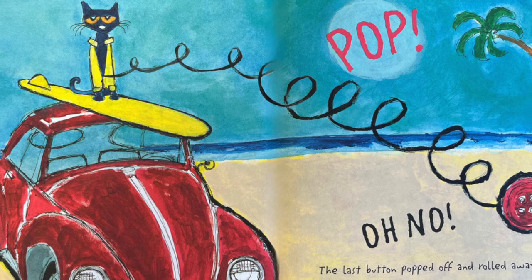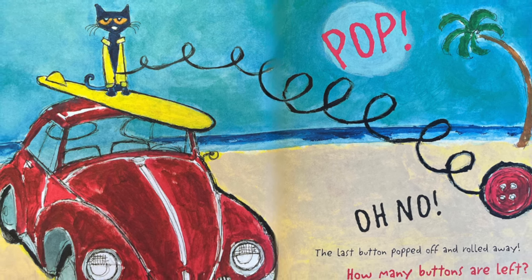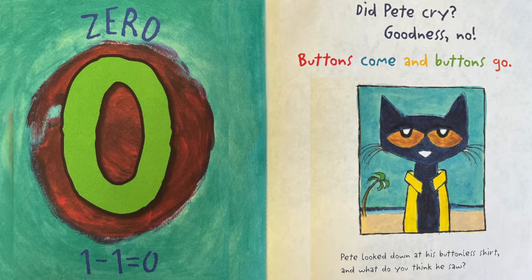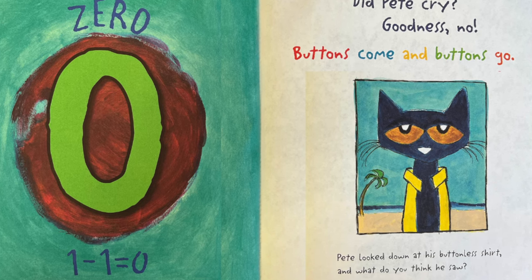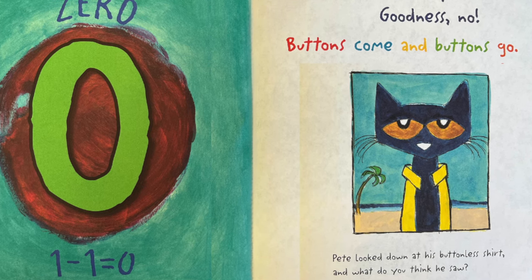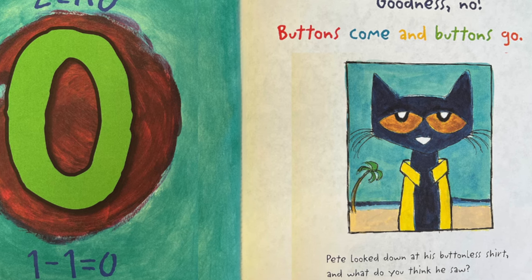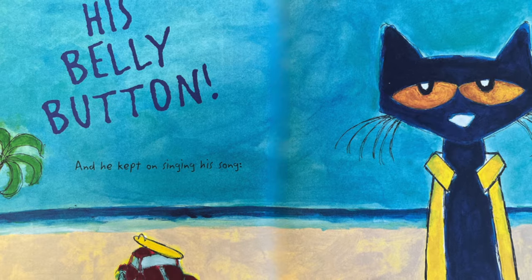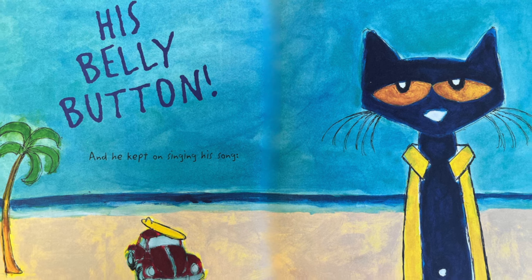Oh no! The last button popped off and rolled away. How many buttons are left? Zero. One minus one equals zero. Did Pete cry? Goodness no! Buttons come and buttons go. Pete looked down at his buttonless shirt. And what do you think he saw? His belly button. And he kept on singing his song.